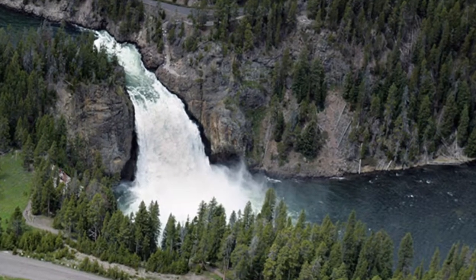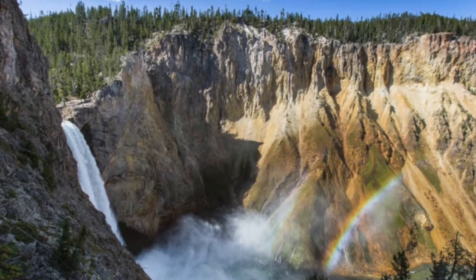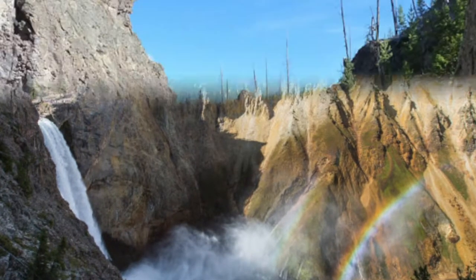Another great thing about Yellowstone is Yellowstone Lake, North America's largest lake at 132 square miles.